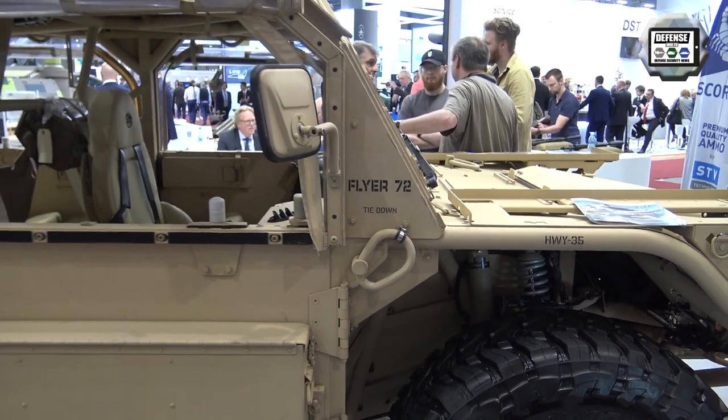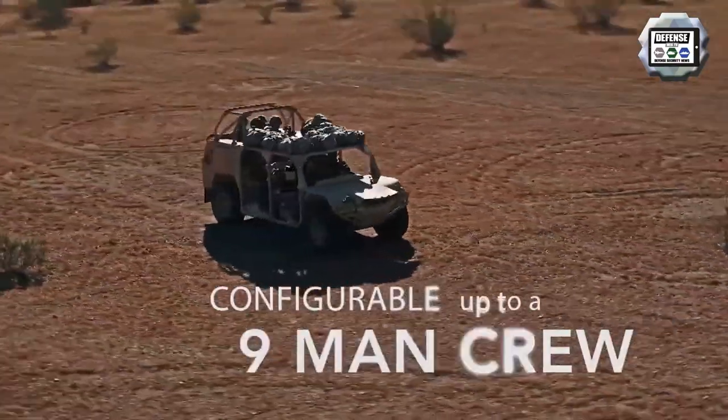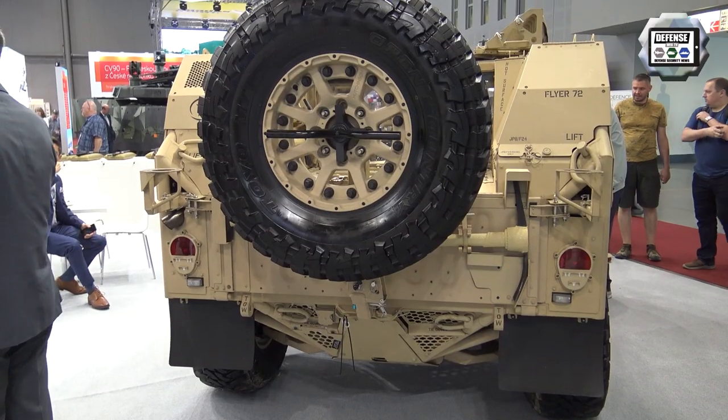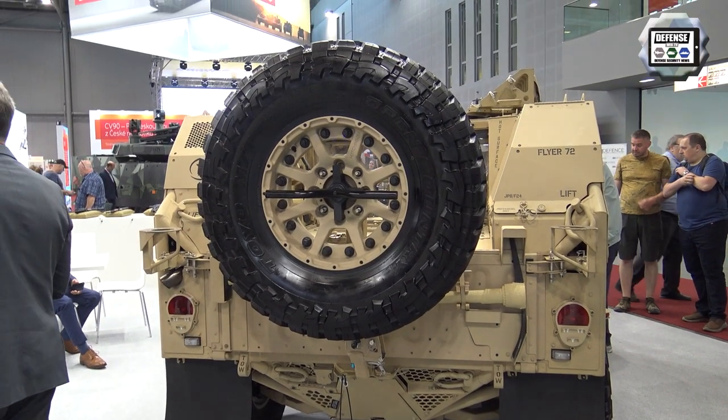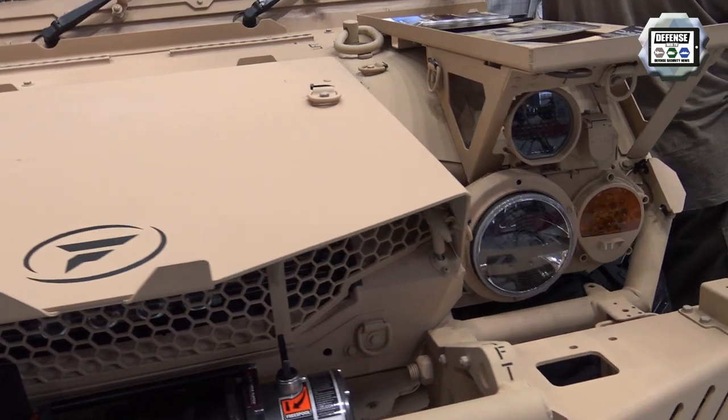It has a maximum speed of 95 miles per hour and can go places that other vehicles cannot. From combat experience, a lot of vehicles that stay on roads were normally hit by improvised explosive devices. This vehicle keeps off of the road and reduces the risk to the soldiers. Our thought at Flyer is that it's critical to bring home the sons and daughters and mothers and fathers of our nation by providing them the best capability we can.